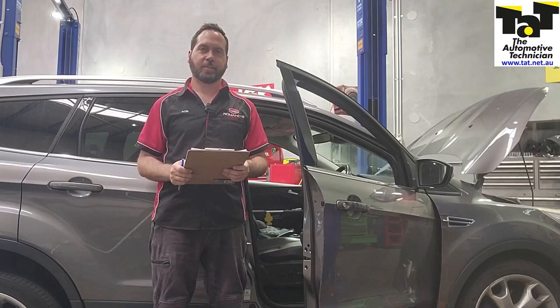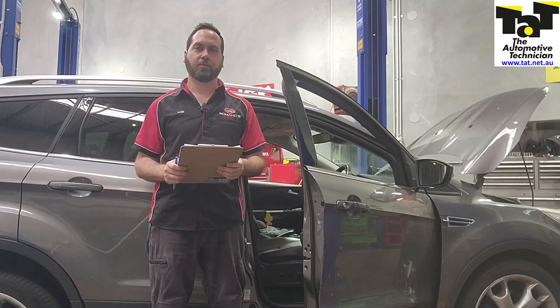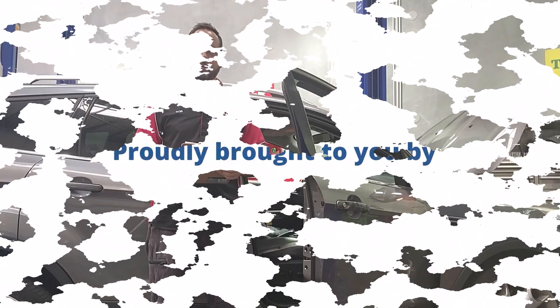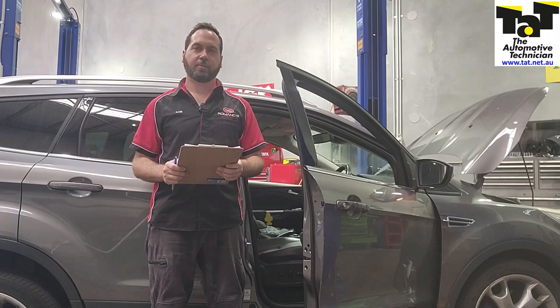G'day guys, it's Rob from TAT. Today's just a super quick one, once again utilising the repair solutions on the TAT site, so stick with us and I'll show you what we've found. This vehicle came in to us — it's a 2013 Ford Kuga with a 2-litre turbo diesel engine in limp mode.